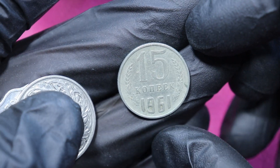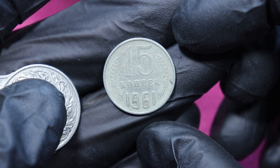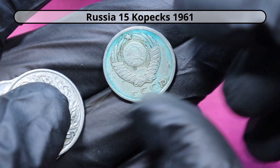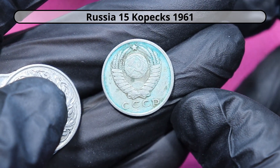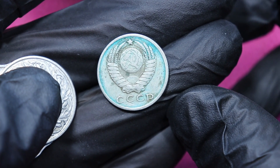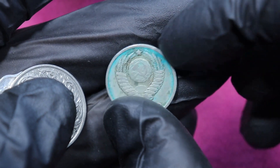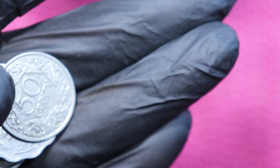First one: 15 Kopecks, 1961. And that is a greenish Soviet Union coin — I swear I didn't paint it green. That's the first coin.